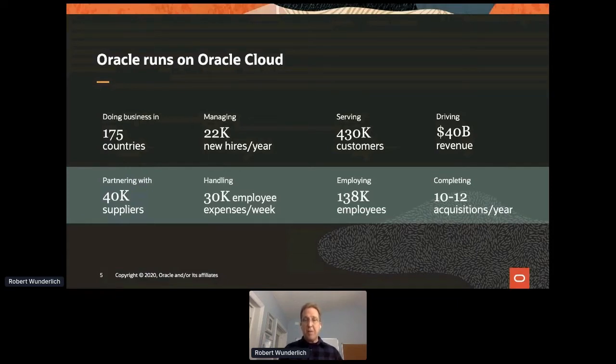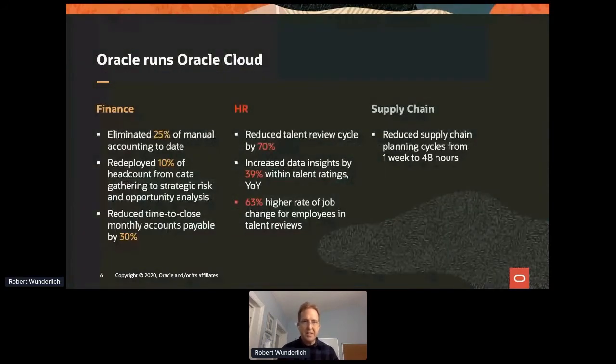Oracle serves over 430,000 customers, and we also have close to 140,000 employees. We're handling a lot of transactions — 30,000 employee expenses a week, working with 40,000 suppliers, and of course acquiring other companies, making around 10 to 12 acquisitions a year. This is a very large operation, and the challenge is how do we take such a large operation and move it not only to the cloud but also continue to modernize it.